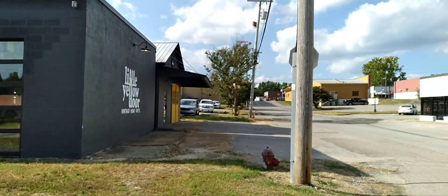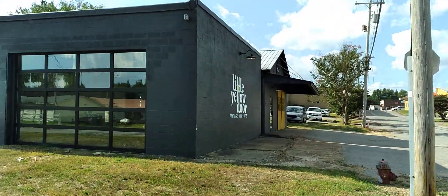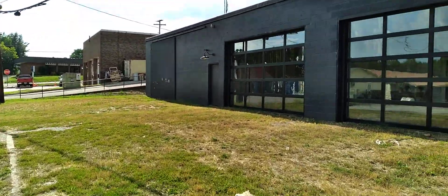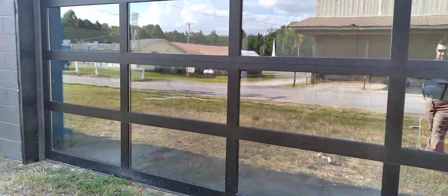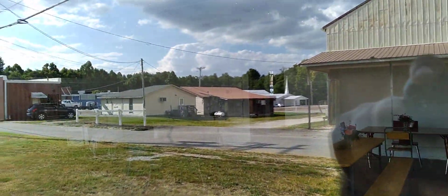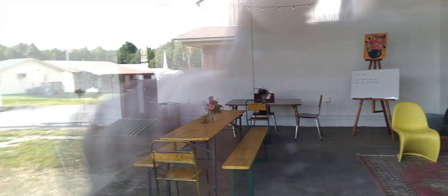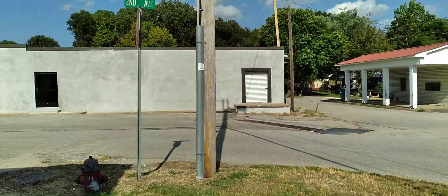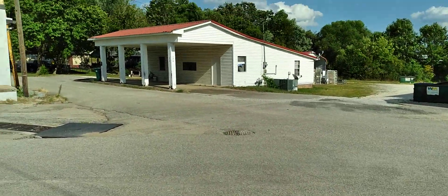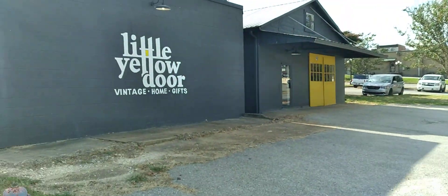It makes it look so much better down here. Props to whoever owns these buildings and has fixed them up to make this area of Huntington, Tennessee look so much better. Let's see if we can get a shot of the inside here. Alright guys, there you have it — 2nd Avenue in Huntington, getting a much-needed facelift. Looks really nice.